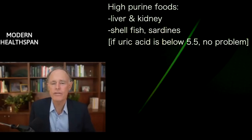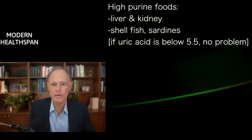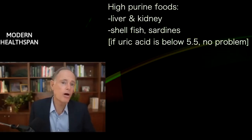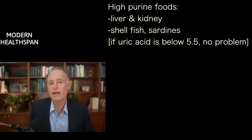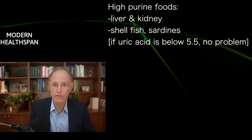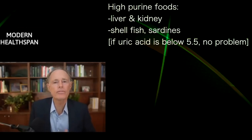Purine-high foods are generally the animal foods like liver, kidney, shellfish, scallops, mussels, small fish like sardines and anchovies — which I still eat. My uric acid is good.